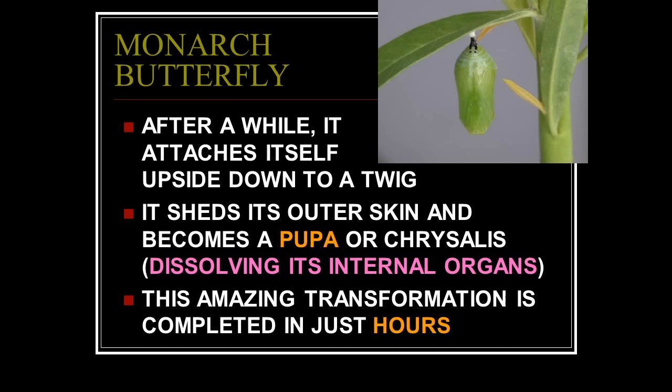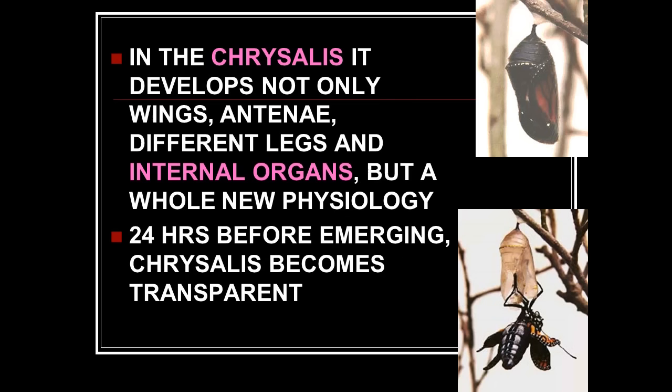After a while it attaches itself upside down to a twig, sheds its outer skin, and becomes a pupa or chrysalis — dissolving its internal organs. If you were to dissolve all your internal organs, that's called death. But this thing has two sets of instructions for two different animals and it transforms from one to the other. In the chrysalis it develops not only wings, antennae, different legs, and internal organs, but a whole new physiology — nothing is the same, not even the eyes.